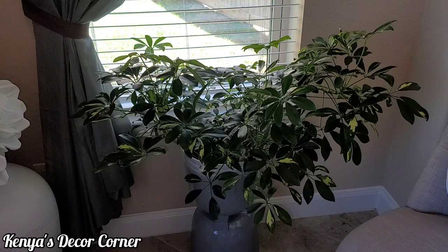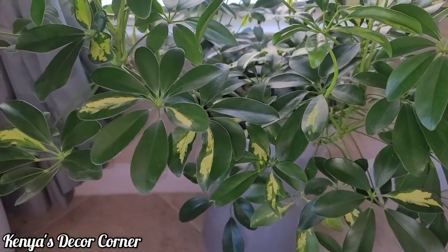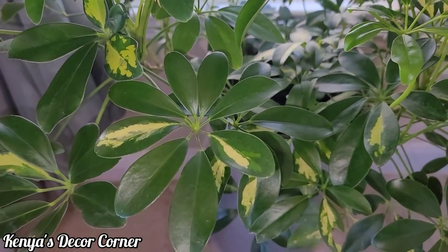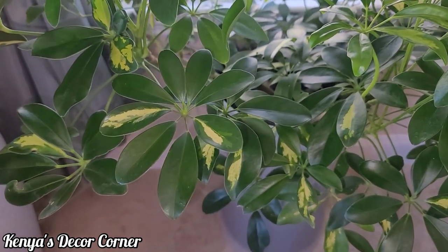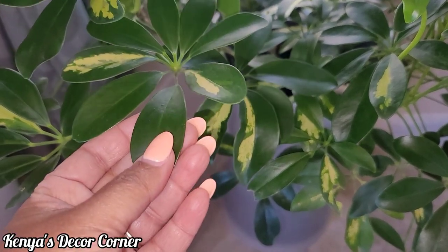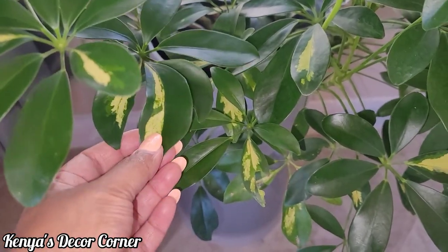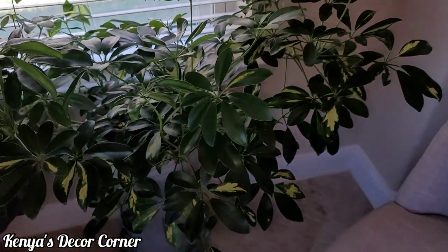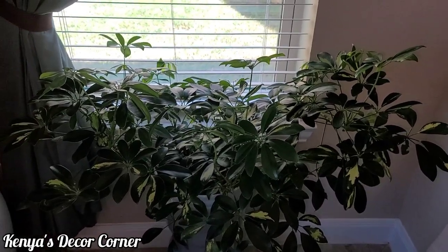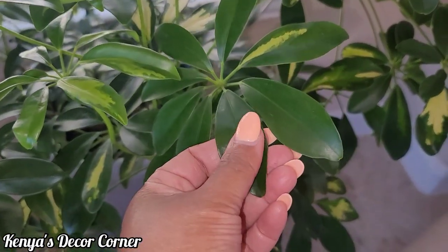Let me bring you in a little closer for a look. You can see there's a little bit of yellowing on some of the leaves — that's the variegation — and I think it is so very pretty. The schefflera I had before was just all green, which is very pretty too, but this has added visual interest. I love how this plant is already bushing out; you can see how wide it is, giving a beautiful umbrella effect.